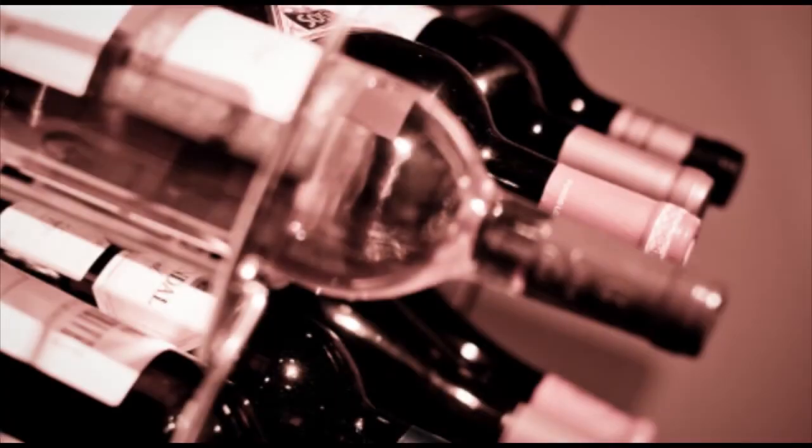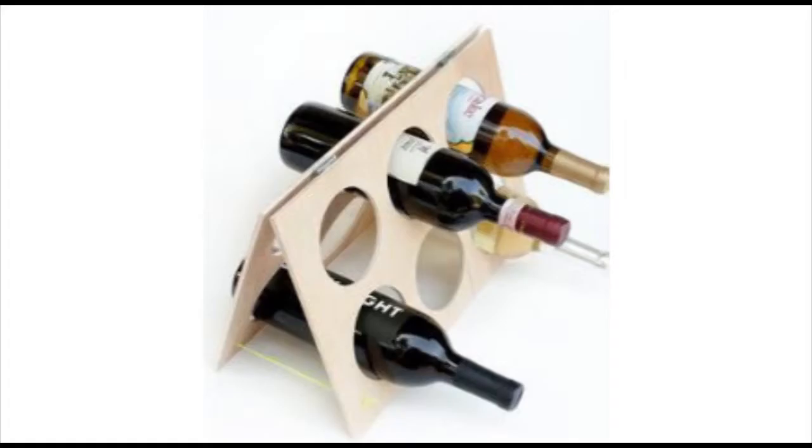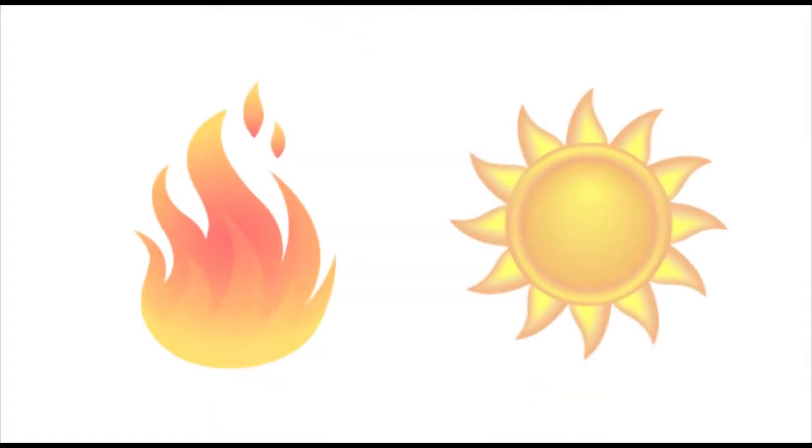When picking a bottle of wine, there are two crucial things to look for. First is proper storage. Ideally, a bottle of wine should be stored in a horizontal position and away from sources of heat or direct light.